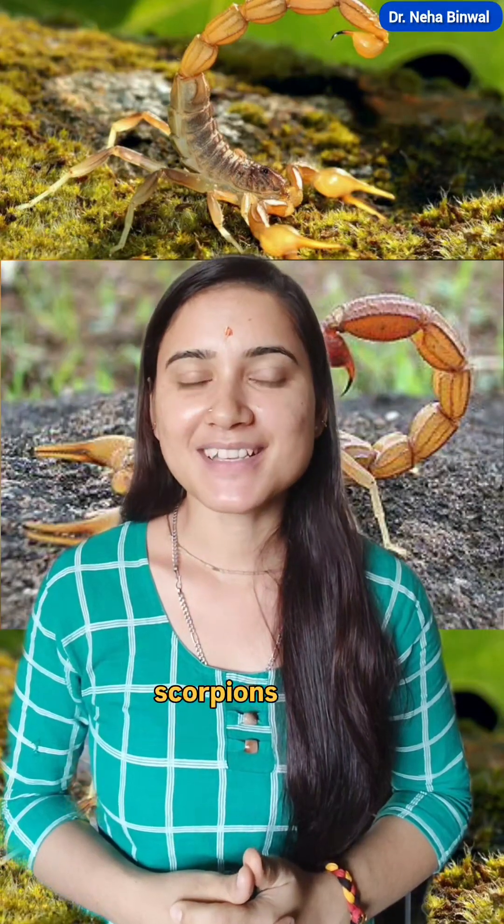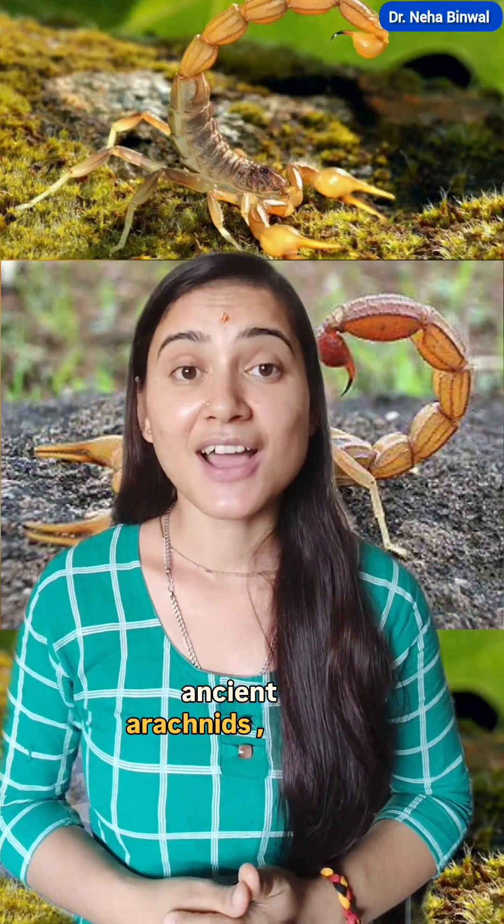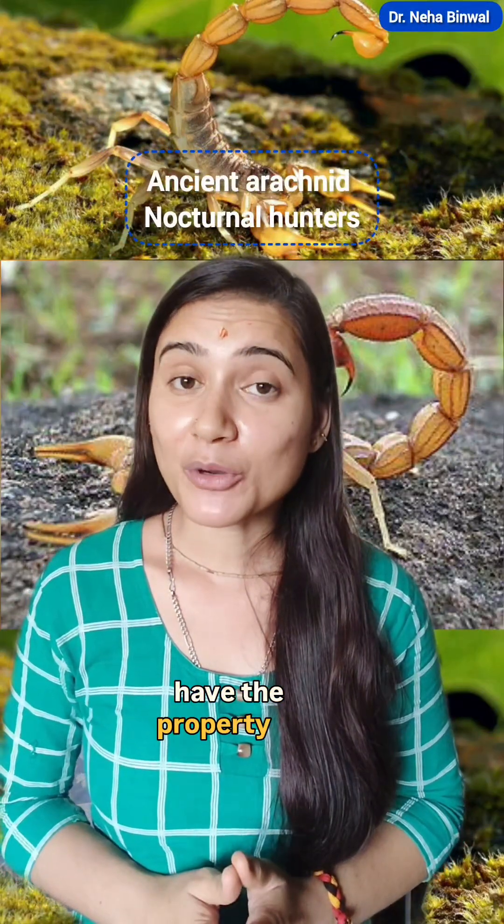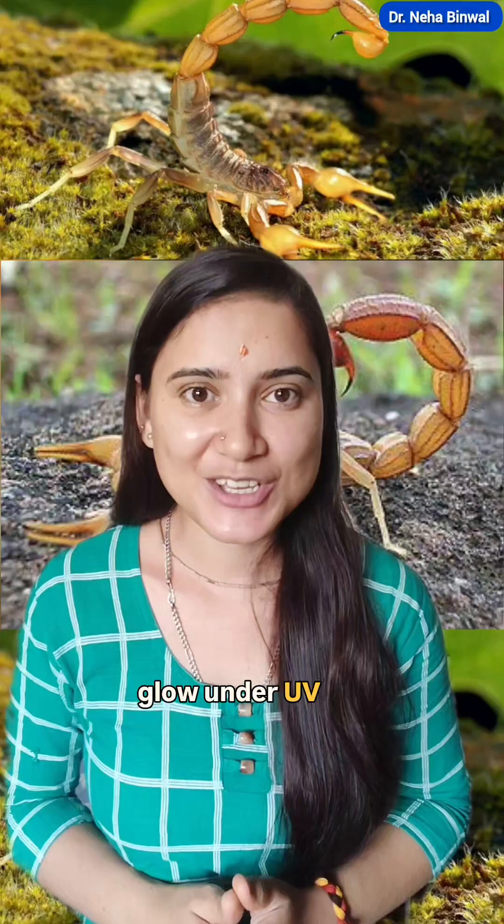A special feature about scorpions is that they are ancient arachnids, having existed for over 400 million years. They are nocturnal hunters and have the property of fluorescence — meaning they glow under UV light.